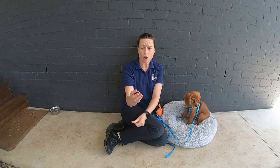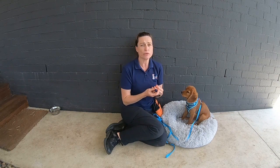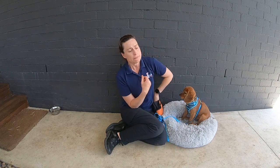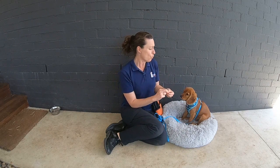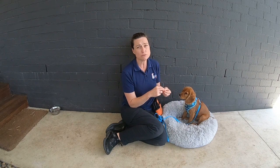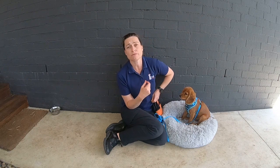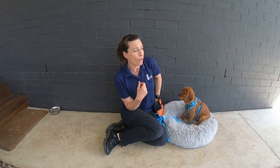We're going to practice our leave it now with a different item, and this is a skill that is essential. You will have lots of opportunities while you've got a little puppy to ask them to leave things alone — whether that's somebody's shoelaces or something that they shouldn't eat. It could be the dead fish head on the beach with a hook in it.